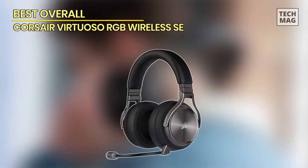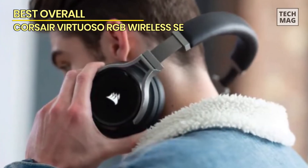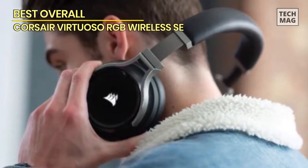Best Overall: Corsair Virtuoso RGB Wireless SE. With its immaculate look and premium quality audio, this is an easy option for the best wireless headset.